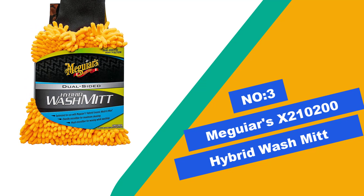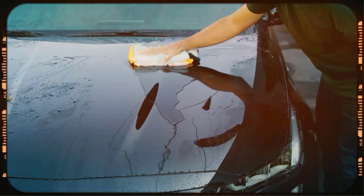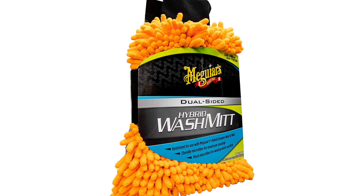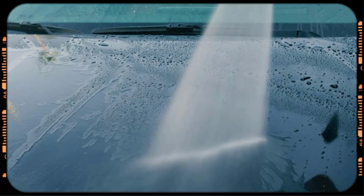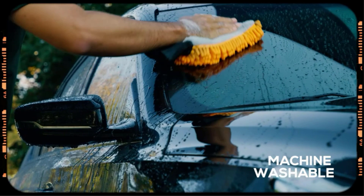Number 3: Meguiar's X210200 Hybrid Wash Mitt. This is a special two-in-one mitt — that's why they call it hybrid. One side is channel material and the other is plush microfiber. The channel side is ideal to handle the dirtier parts of your vehicle, while the super soft short pile plush microfiber is the gentlest on materials like glass and chrome. We found Meguiar's Hybrid Wash Mitt very versatile to work with. The noodles hold a lot of soapy water to clean large areas in one go, and even larger dirt particles are safely encapsulated within the thick channel layer. The plush side works very well to clean glass and chrome without leaving hardly any streaks, and this mitt releases its dirt load easily during rinsing with hardly any contaminants left behind.